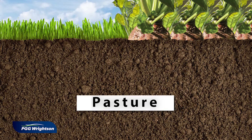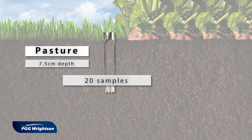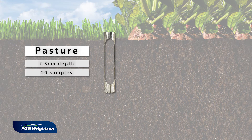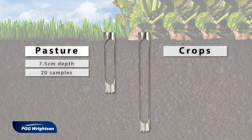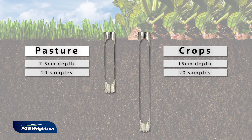The depth at which we soil sample is really dependent on the rooting zone of your crops. For example, if you look at a pasture and clover paddock, you're really only soil testing down to seven and a half centimetres. Whereas if you're looking at a cropping system such as a brassica or fodder beet, which is what we're growing here on this farm today, then you really want to get down to 15 centimetres, because that rooting zone goes a lot deeper than the pasture profile.